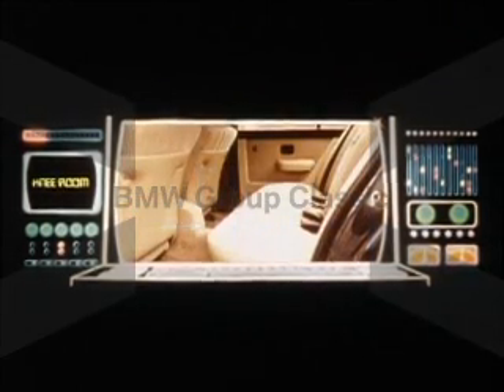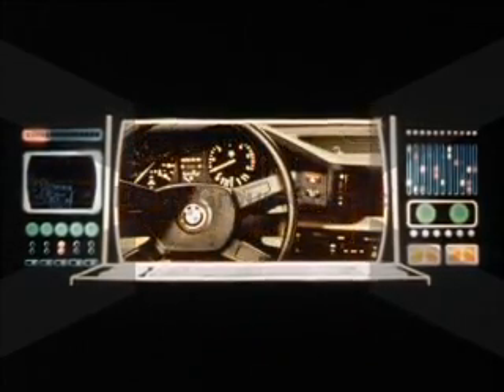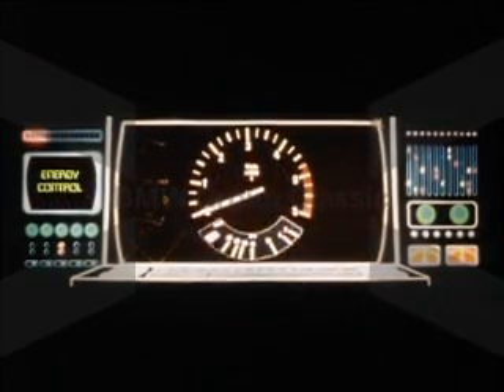Significantly more headroom both front and rear. Nearly two inches more knee room in the rear. Cockpit instrumentation positioned for maximum driver visibility and performance information. Tachometer with energy control electronic fuel mileage indicator continuously shows the driver his precise gas consumption in miles per gallon.